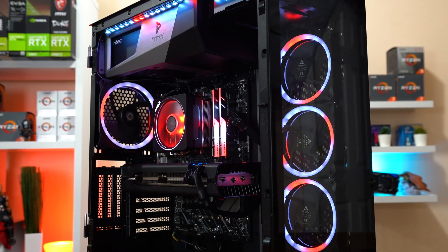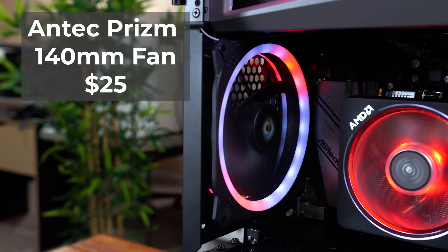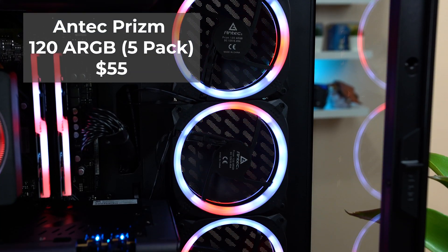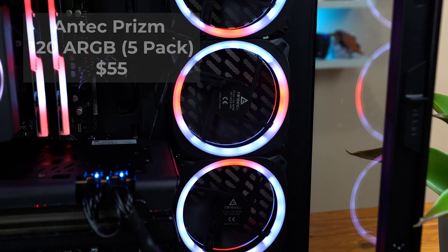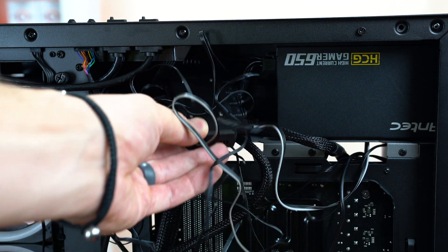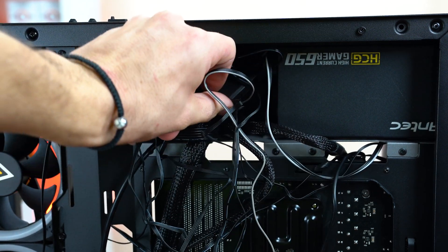To light up our build, we have the Antec Prism fans. In the back for exhaust we have a single Prism 140mm fan, and the rest is a 120mm kit that included three fans, the controller, and two RGB strips — I'm only using one of them. All of these including the 140mm fan hook up to a single controller, which is pretty neat, but don't mind that it's buried in the uncable-managed mess back here.